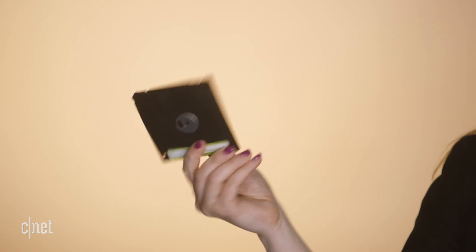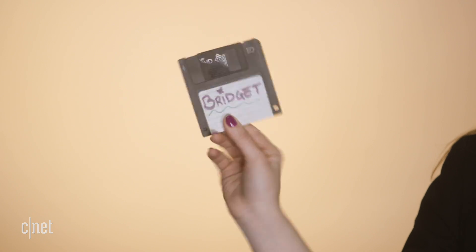But think of how fast technology changes. What if you store important information on a thumb drive but 20 years from now no one is using thumb drives? I found this floppy disk in my parents' house — it was mine when I was a kid. But what if I saved something important on it? Will I ever find a way to see what's in this historic treasured memory? Or maybe it's just some old middle school homework. I really don't know.